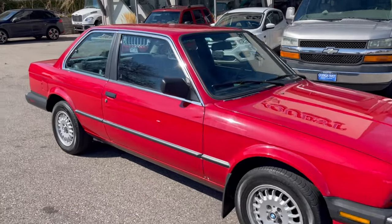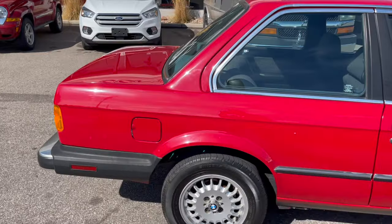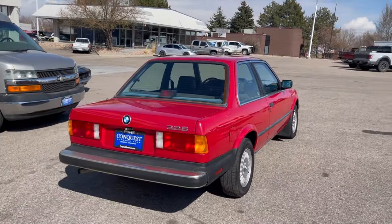Hey, this is Garrett over at Conquest Classic Cars here in Greeley, Colorado, just doing a quick walk around and test drive here on our 1986 BMW 325 that's currently listed for sale on Bring a Trailer at No Reserve.